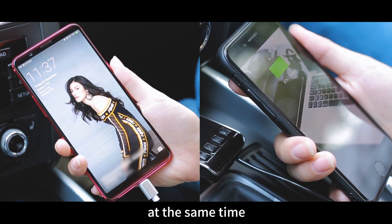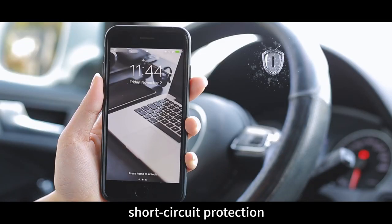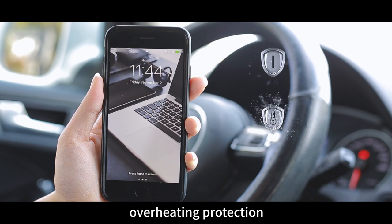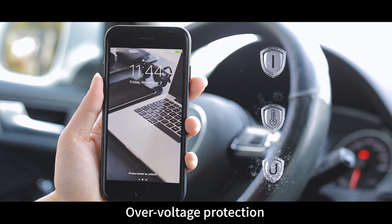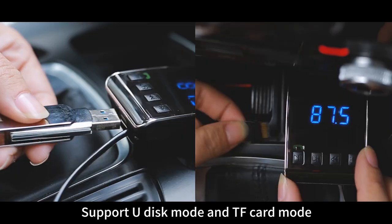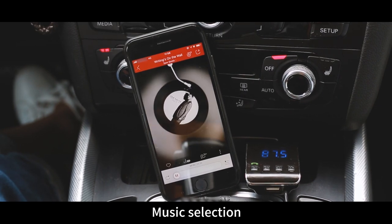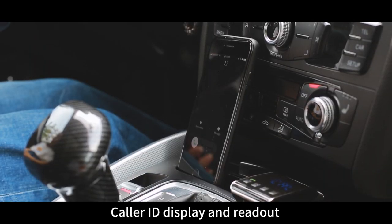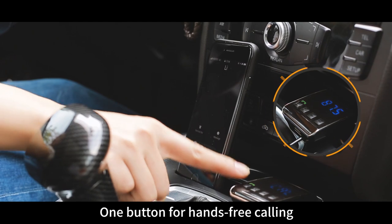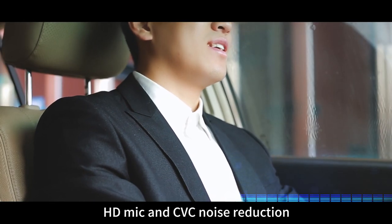3.1A fast charging with short circuit protection, overheating protection, and over voltage protection. Supports USB disc mode and TF card mode for music selection. Features caller ID display and readout, and one button for hands-free calling. HD mic with CVC noise reduction.